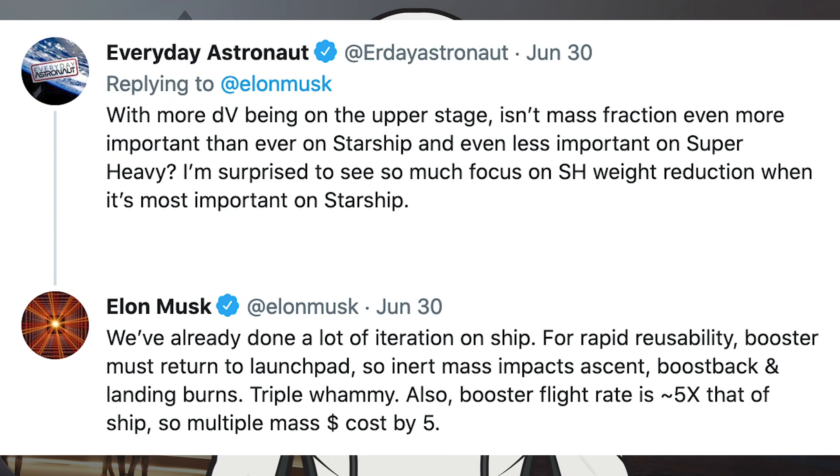Everyday Astronaut expressed surprise at seeing so much focus on Super Heavy weight reduction when it seems most important on Starship. Musk responded that they've already done a lot of iteration on the ship. For rapid reusability, the booster must return to the launch pad, so inert mass impacts ascent, boost-back, and landing burns — a triple whammy. Also, booster flight rate is approximately 5 times that of ships, so you multiply the mass-dollar cost by 5.